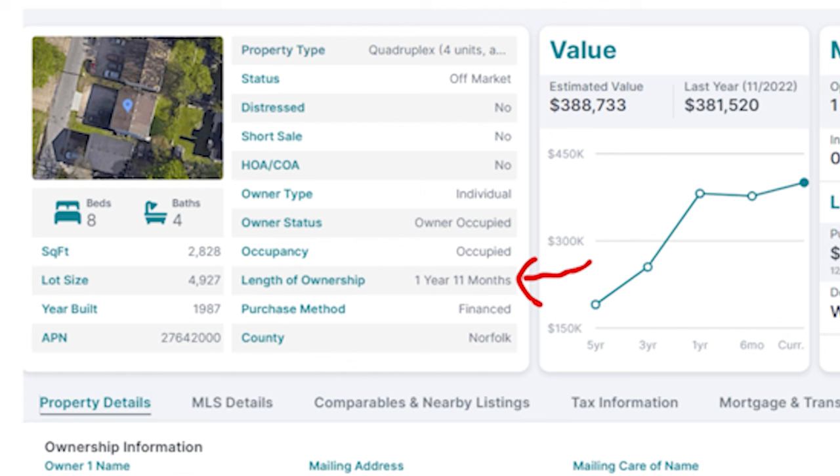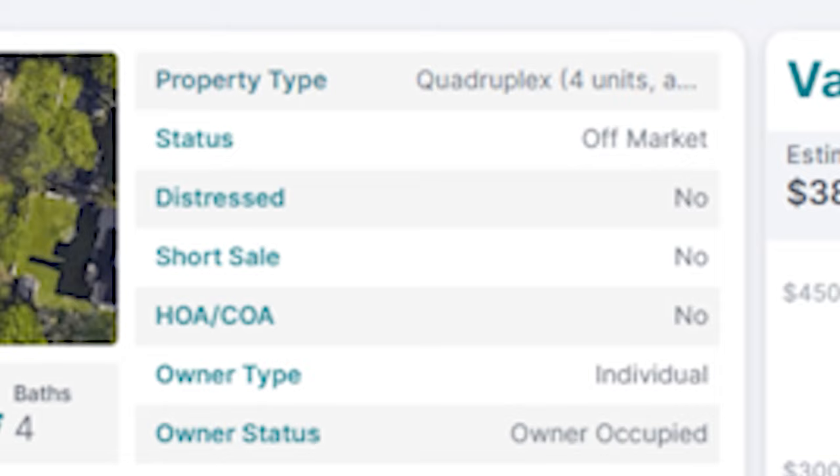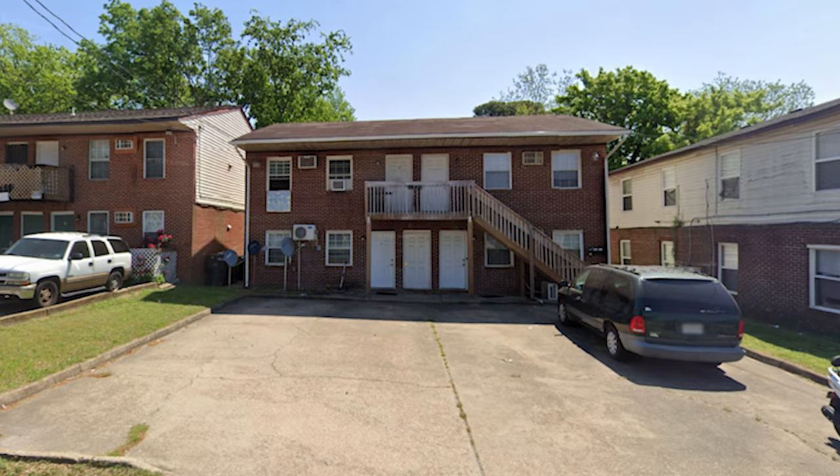If you need a website already built out, that link is in the video description. When I type this property in PropStream, this is what comes up. The property details show he's owned this property for about two years. This is a fourplex - four doors, each one two bedrooms one bath. He's only getting $850 rent for these, which is extremely low. I know this part of Norfolk, Virginia is not the most desirable part of town.